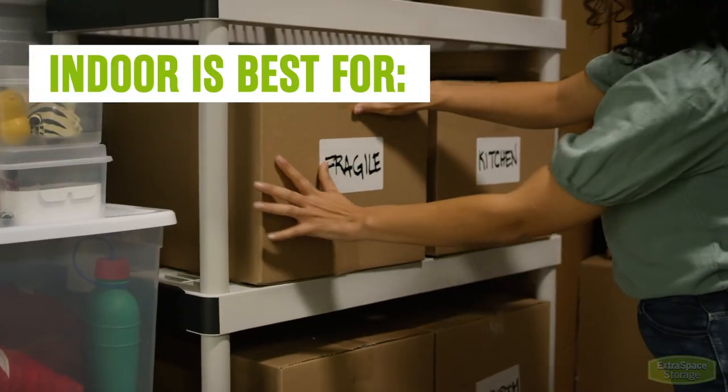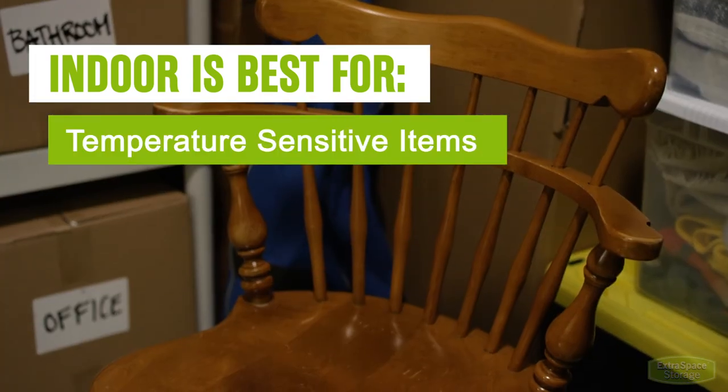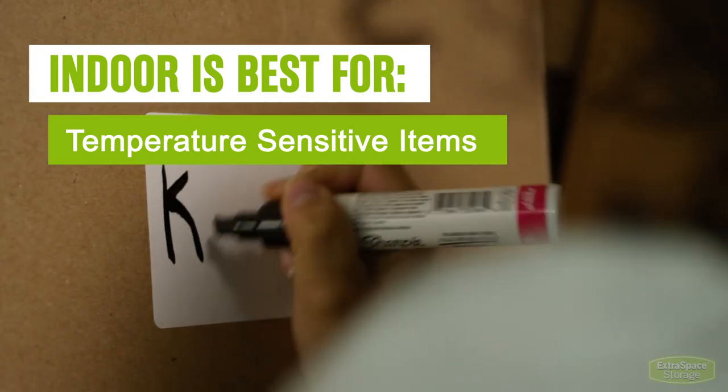Indoor access is the best option when storing electronics, media, wooden furniture, artwork, collectibles, and other temperature-sensitive items.